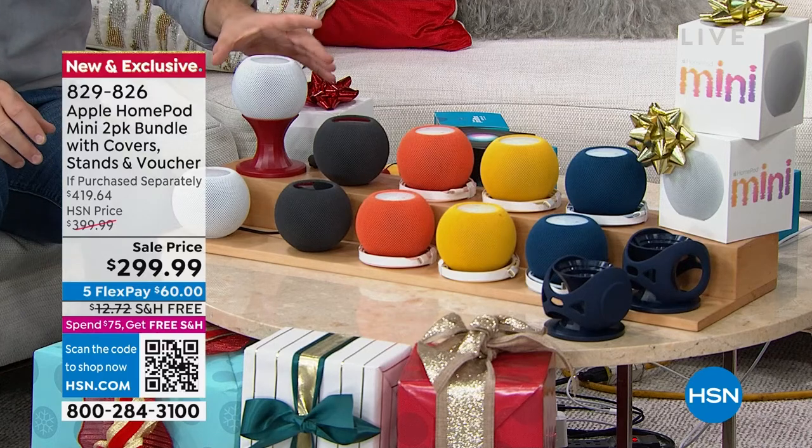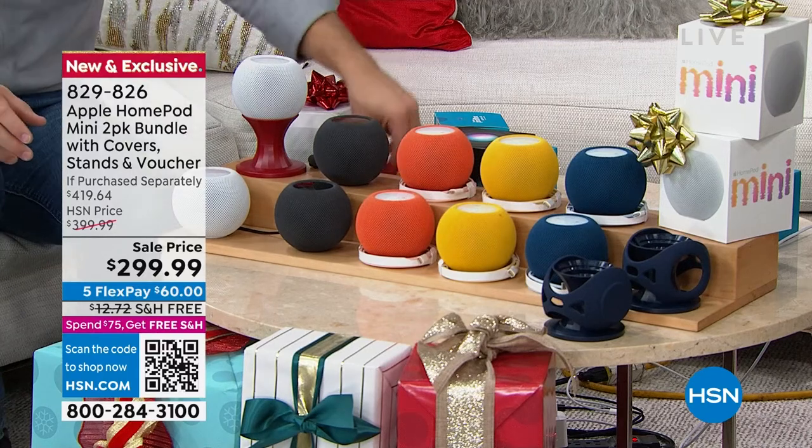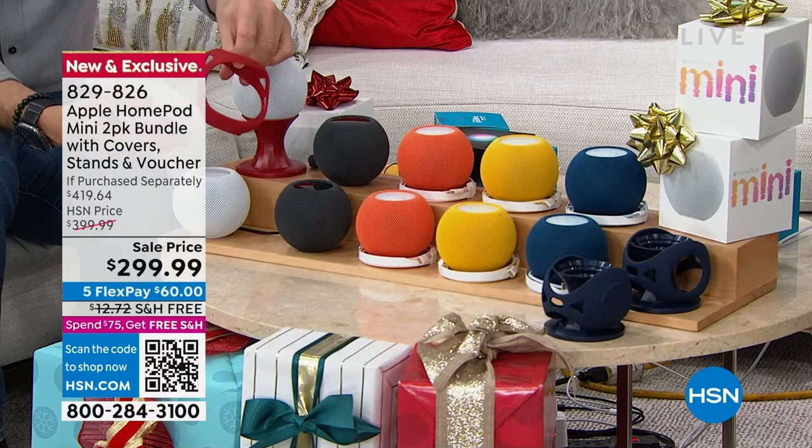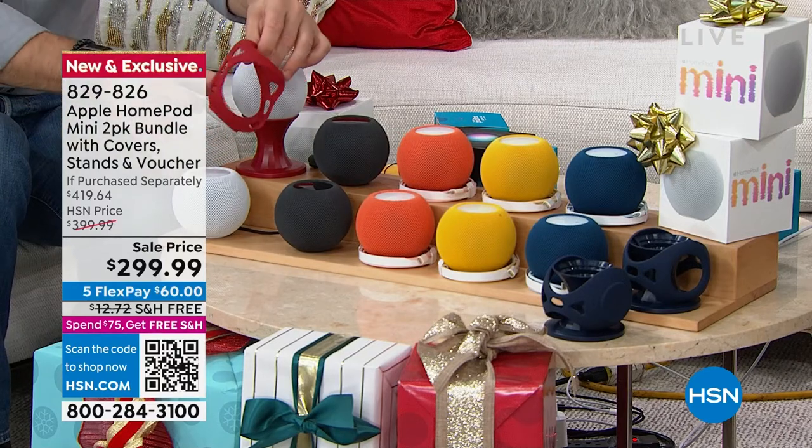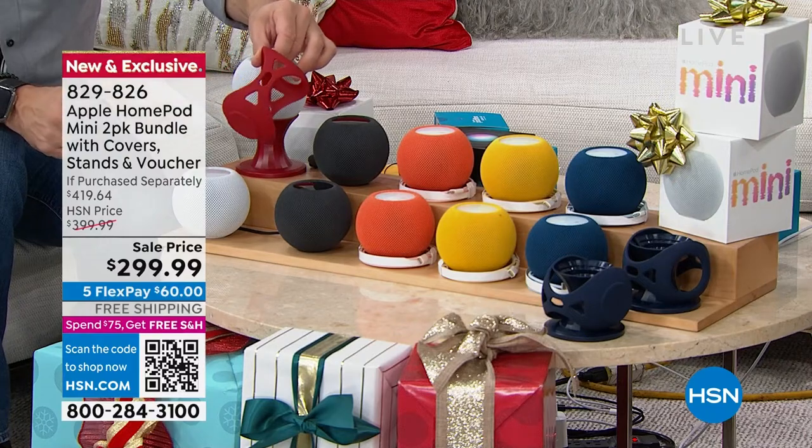Some of the accessories that you're getting: remember, you're getting each one of the pods individually boxed. You're also getting a skin to go around it if you want to protect it, and you're also getting a stand. So for each pod, you're getting a stand and a skin as well as a voucher.